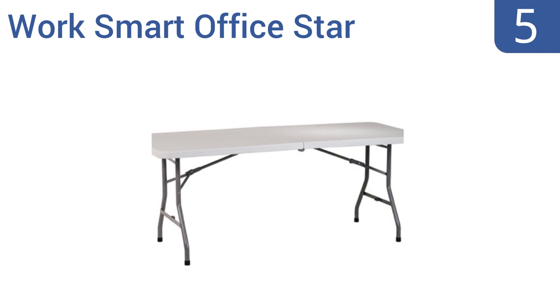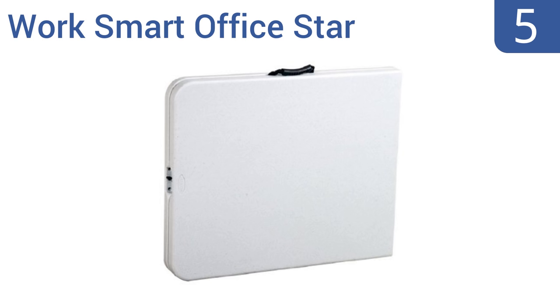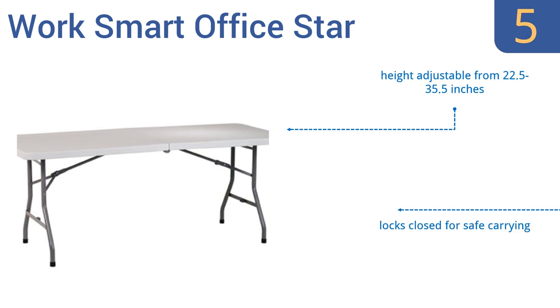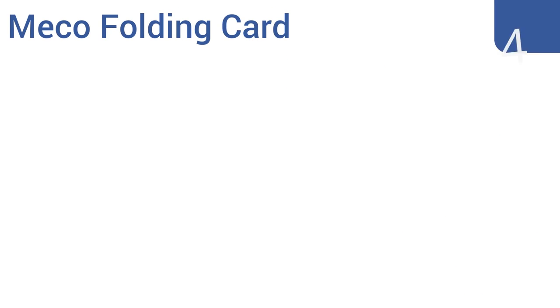Halfway up our list at number five, the Work Smart Office Star is a waterproof and scratch-resistant table that's great for indoor or outdoor use. When it's folded in half you can carry it by the sturdily attached handle, and when it's all set up it can support up to 350 pounds of weight. The height is adjustable from 22.5 to 35.5 inches and it locks closed for safe carrying, accommodating about six people comfortably.